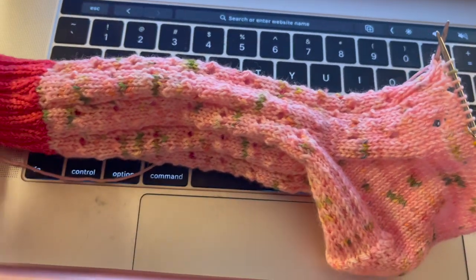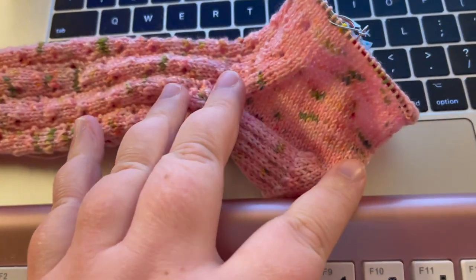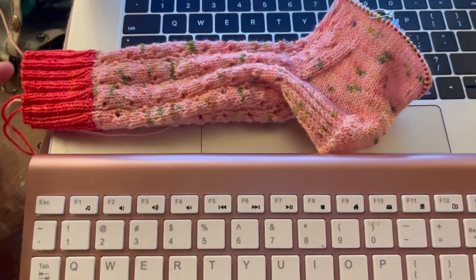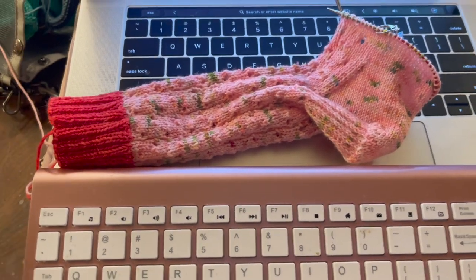I have not wound up my advent yarn for the day, but I did finish the gusset on my sock and got a couple repeats into the foot. Yay me. I think this is all the knitting I'm going to get to today though, so it's cleaning time.